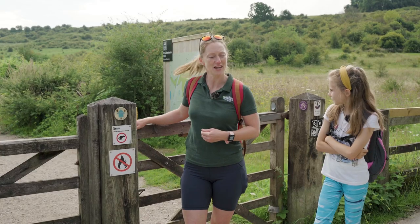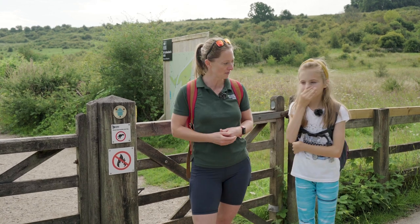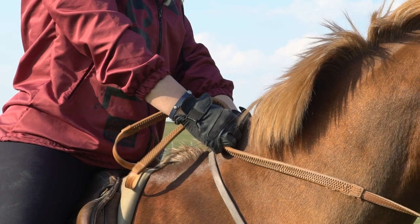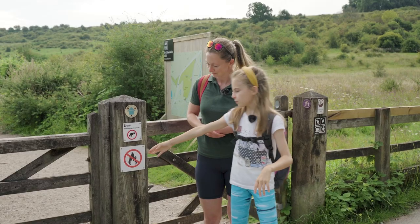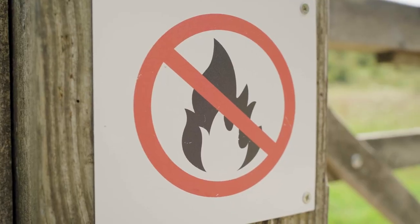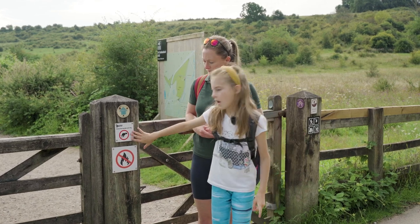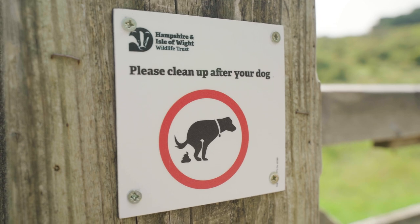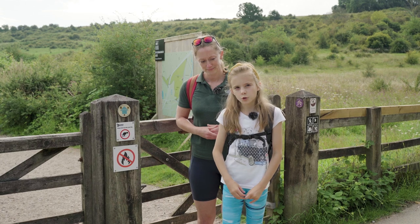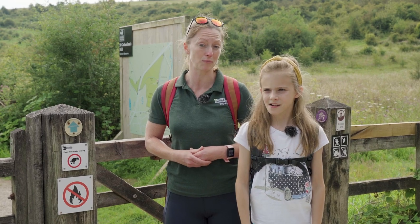Here we are at the gate — it's the entrance to St Catherine's Hill. First of all, we're going to get Dulcie to explain what these signs mean. This one is a bridleway — three types of people can go in: someone riding a horse, a cyclist, and people that are walking. This one is about open fire: please do not light any bonfires or barbecues because it could cause a wildfire and be very unsafe. And this one is about cleaning up after your dog, because this is a lovely place and you don't want to be stepping in dog poo.